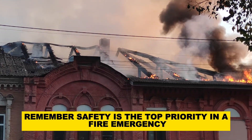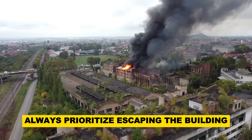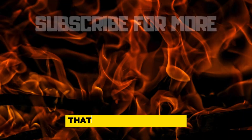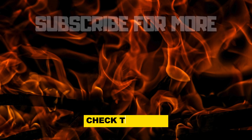Remember, safety is the top priority in a fire emergency. Always prioritize escaping the building and seeking help from trained professionals. That's it for this video — if you've enjoyed it, check out my other videos too.